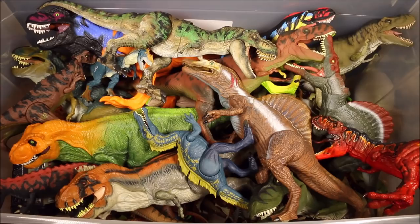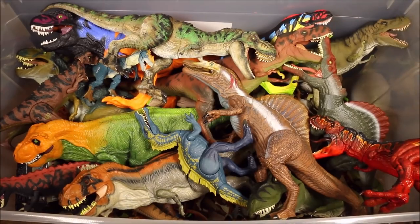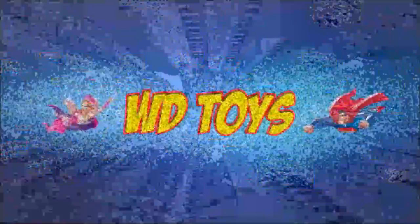It's Kenner vs. Mattel, or Mattel vs. Kenner. Because Hasbro bought Kenner, they are basically the same company. Welcome to WG Toys. Have fun.